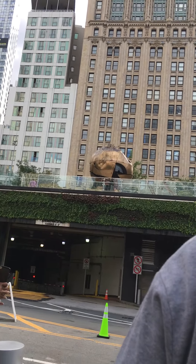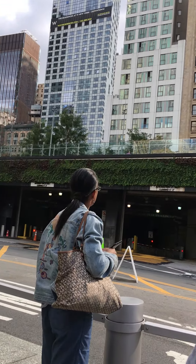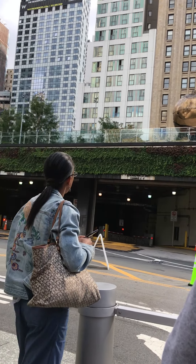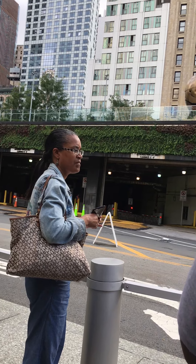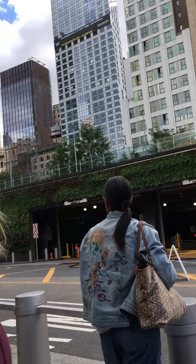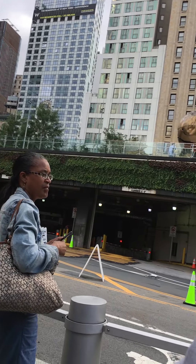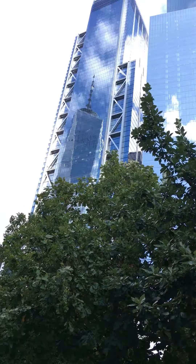If you guys come back to this area, I hope you'll check out Liberty Park — it's really sweet up there, with artwork and exhibitions. Now, that sphere was out in front of the Twin Towers — and that's what it looked like when they dug it out. That's the Greek Orthodox Church being rebuilt. They've run out of funding, but they'll get it. Everybody turn around and look at One World Trade Center reflecting in Tower 2.